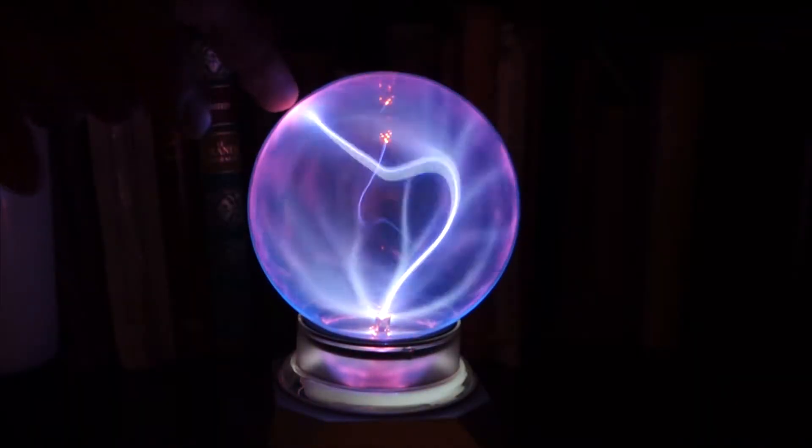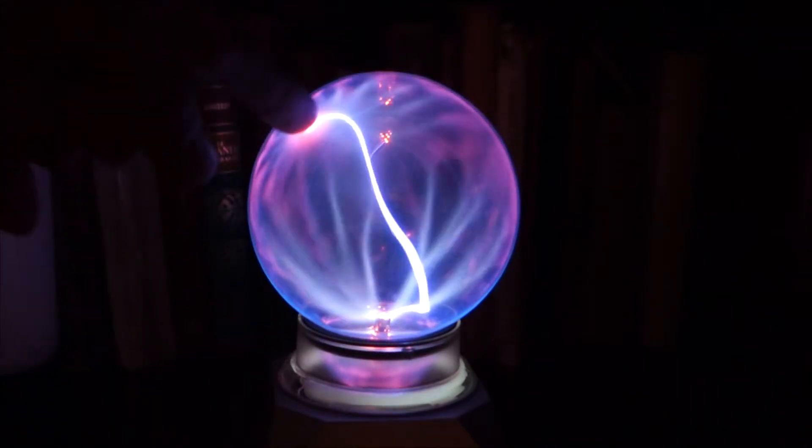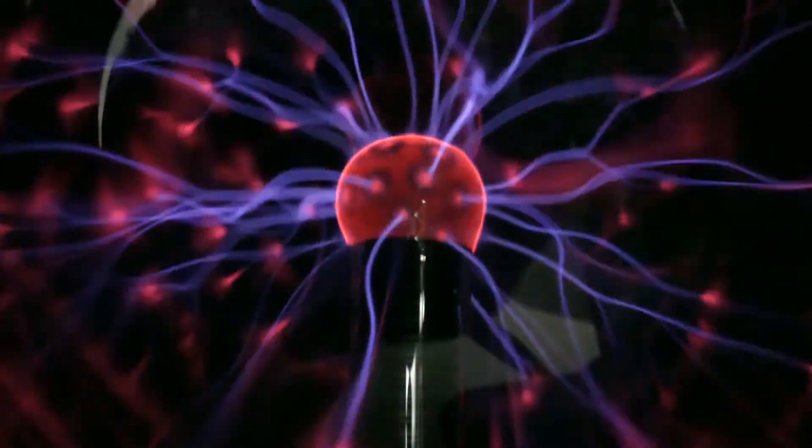Today there is a simple decorative object which allows us to repeat on a lower scale Tesla's experiments. The plasma ball is a popular gadget and many people have one.